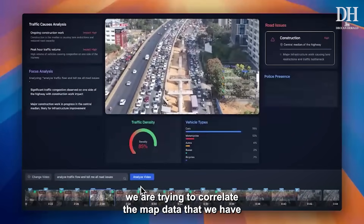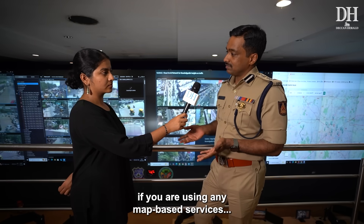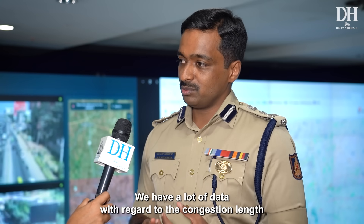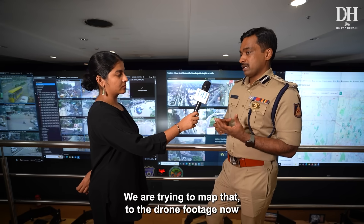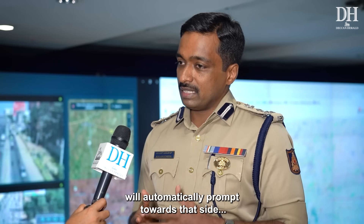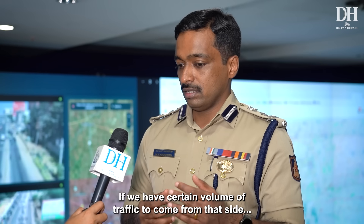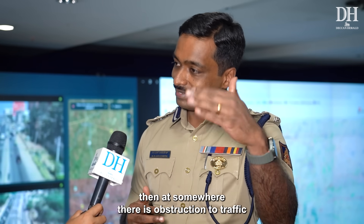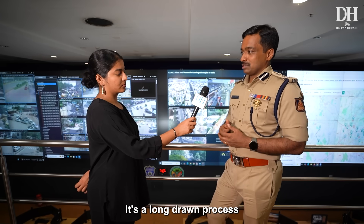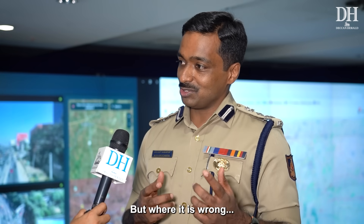What we are trying to do now is correlate the map data we have with drone footage. For example, if you're using a map-based service, you see a red or purple line representing congestion. We have a lot of congestion data and we're mapping that to drone footage, so the AI at the back end will automatically prompt the drone to fly toward a congested area and understand what is causing the issue. If a certain volume of traffic is expected but not arriving, there's likely an obstruction somewhere. Right now it detects that something is wrong, but determining exactly where and for how long — that's the next step.